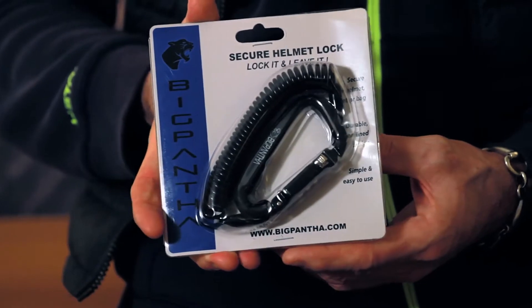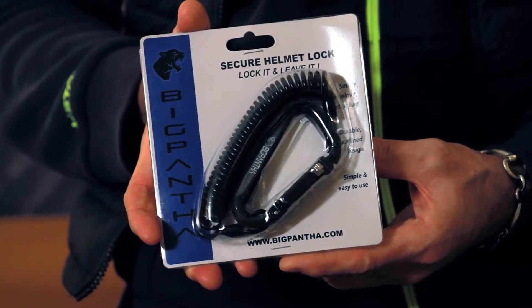This week we're looking at the light and easy to use helmet lock from Big Panther. Now Big Panther are pretty new on this scene, but this design is entirely their own — well, of course, that is until lots of other companies copied their design. Still, as they say, imitation is the sincerest form of flattery.